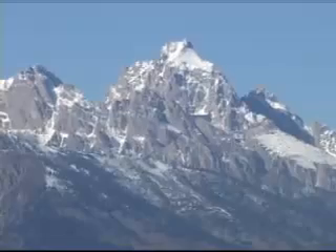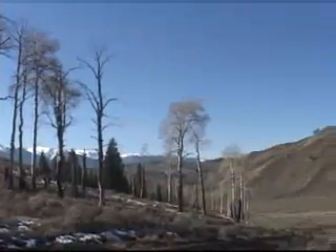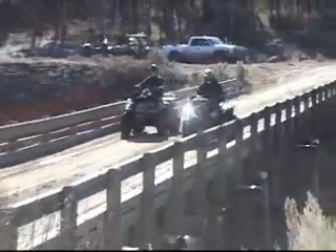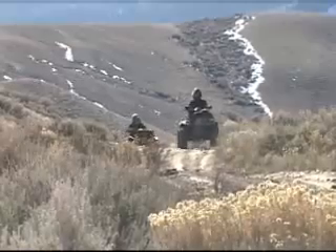Wyoming and the towering Tetons have been the barrier for many travelers who have been stopped not by their impassable heights, but their unparalleled beauty. Today, Bob and Ron are immersing themselves in that magnificence, riding the trails of the barren winter slopes in this untamed state.